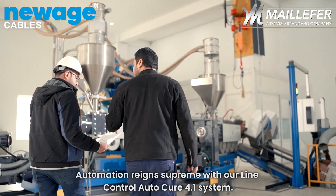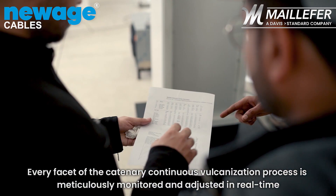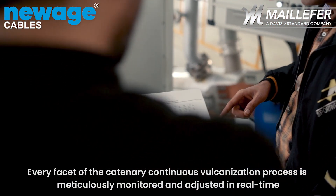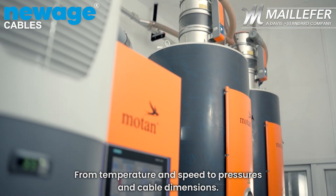Automation reigns supreme with our Line Control AutoCure 4.1 system. Every facet of the catenary continuous vulcanization process is meticulously monitored and adjusted in real-time, from temperature and speed to pressures and cable dimensions.